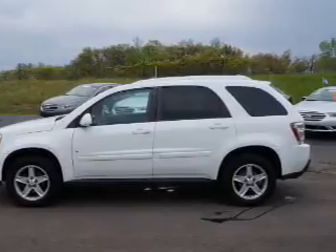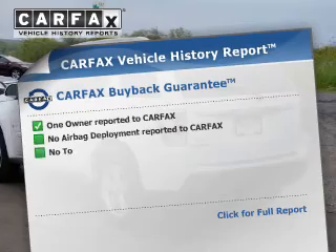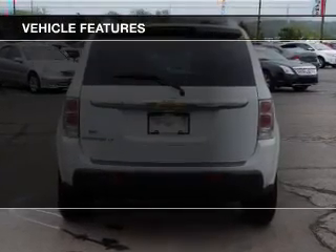Heated seats come for you on cold winter days. Let the sunshine in with a sunroof. Carfax has offered to provide you with peace of mind. Plus enjoy these notable features that are included in this vehicle.